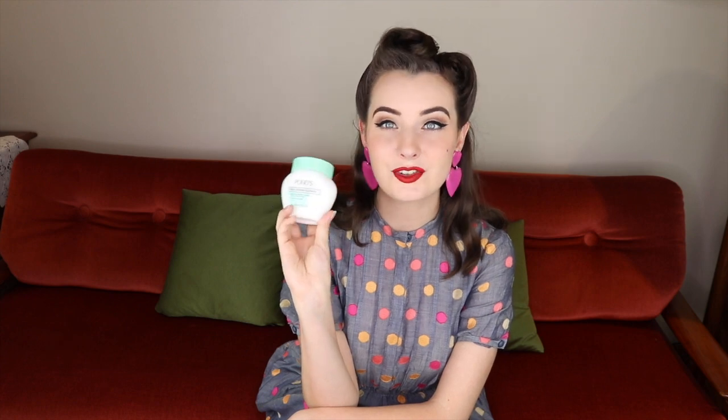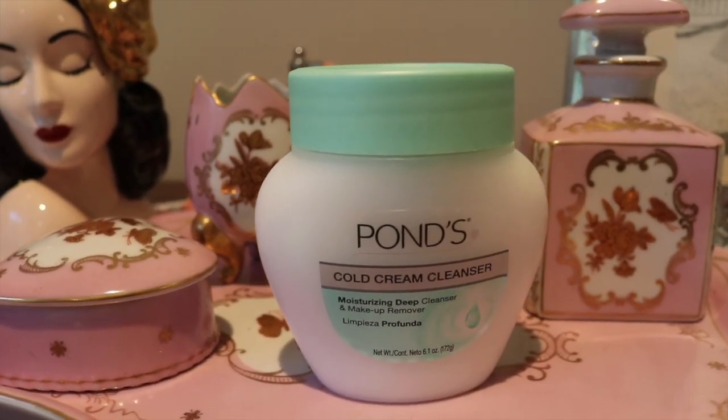Hi everybody, I'm Miss Mon Mon. Welcome to my channel. Today I am testing out a vintage beauty product — not a product that expired a thousand years ago, but something you can still buy on the shelves today. I am giving you everything you need to know about cold cream, specifically Pond's cold cream.